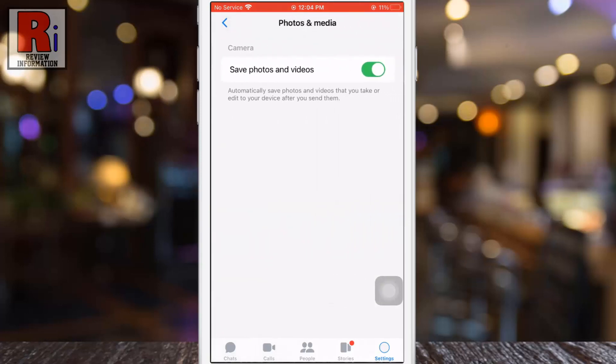Here you will see save photos and videos. Simply tap the slider to turn it off. That's it. From now on, photos and videos on your Facebook Messenger won't automatically save to your phone.